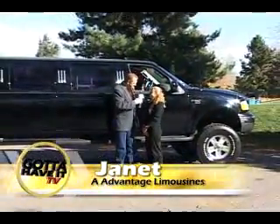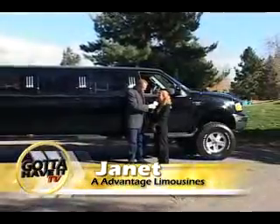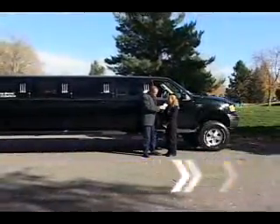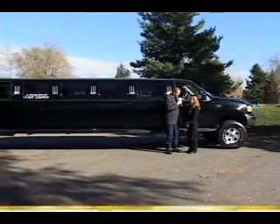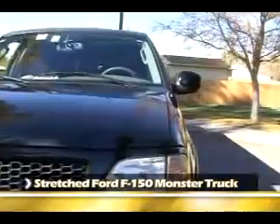Tell us about this beautiful limo. This is our F-150 monster truck. It's got a 9-inch lift kit, 37-inch tires, 180-inch stretch, hardwood floors throughout. A beautiful limo. Perfect for a night out on the town, right? Yes, it is.